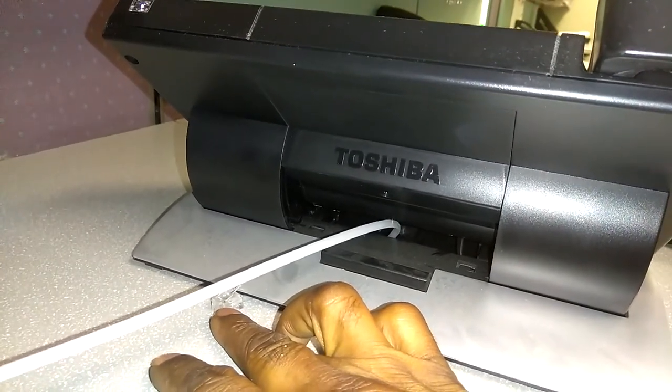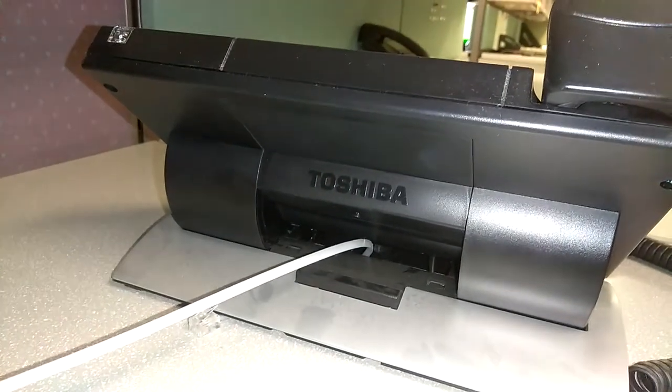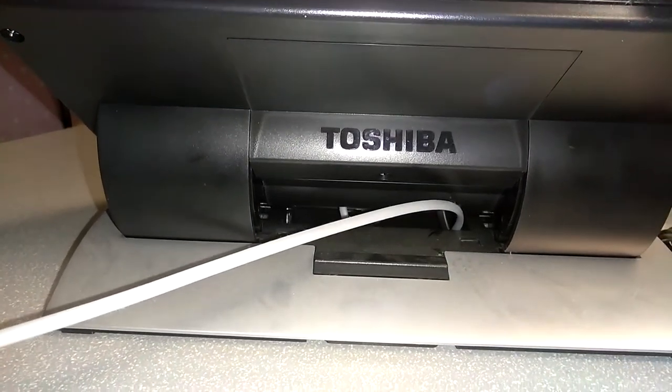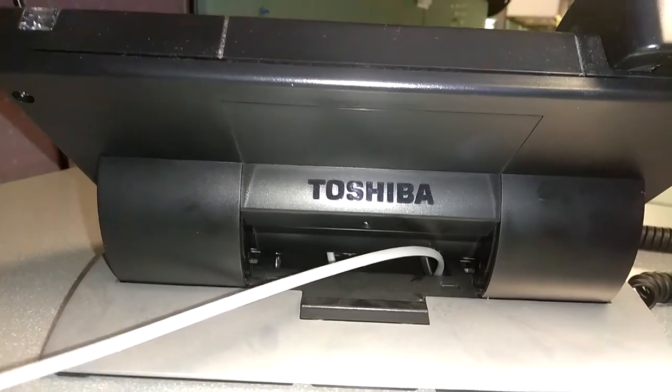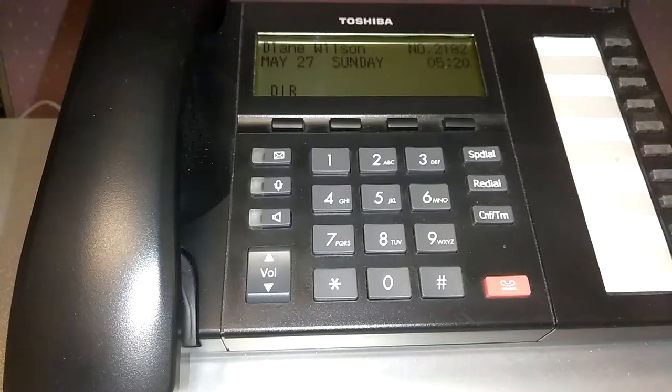At this point you are 95% of the way to fixing your problem. Go ahead and plug the phone in. Once you finish plugging the phone in, it's time to find out whether or not what you just did actually worked.